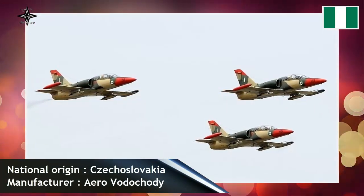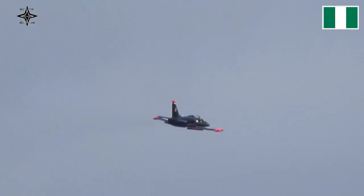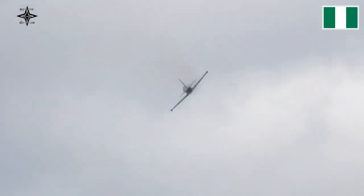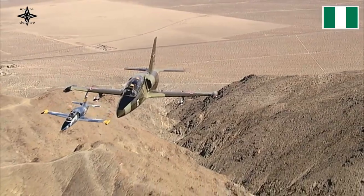The modernized L-39ZA will be used by the Nigerian Air Force for pilot training before flying the JF-17 Thunder fighter. The Aero L-39 Albatross is a high-performance jet trainer designed and produced in Czechoslovakia by Aero Vodochody. It is the most widely used jet trainer in the world.